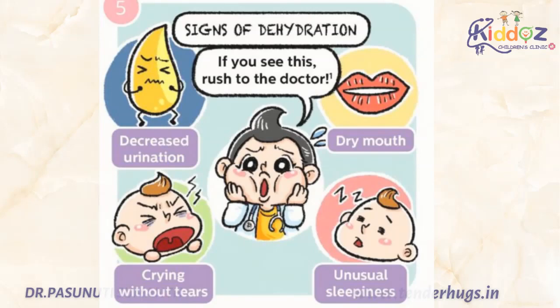The common signs of dehydration are dry mouth, decreased urination, crying without tears and unusual sleepiness. If your child has any of these symptoms, please take the child immediately to the pediatrician.